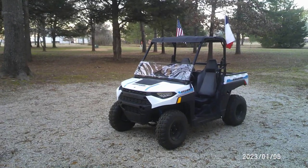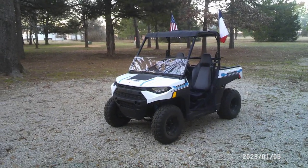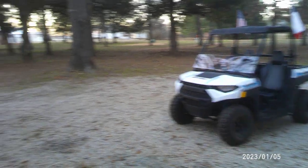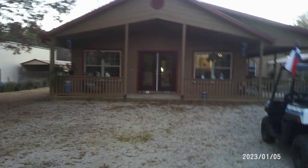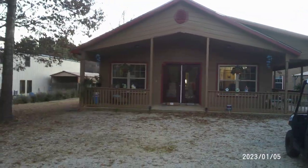We came down on our side-by-side to Gladys' place of birth. Let me back up the camera so you can see fully. Here is Gladys' birthplace.